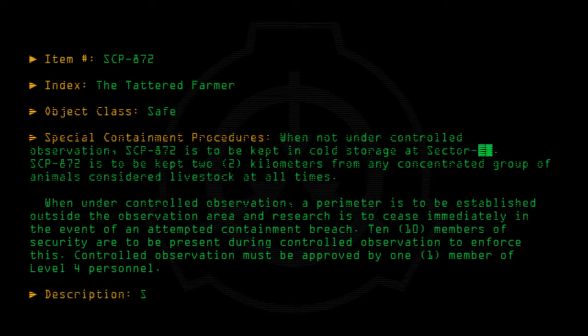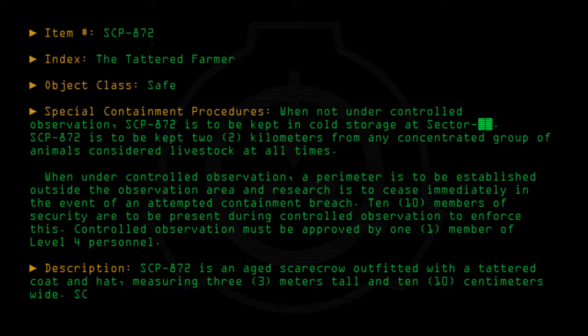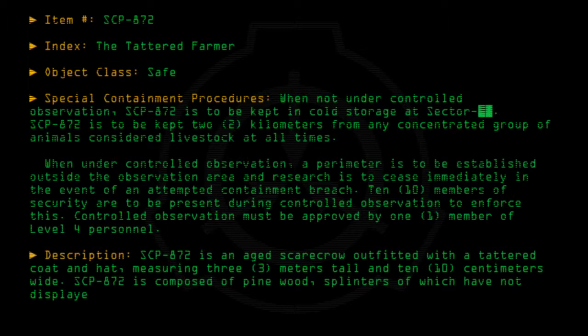Description: SCP-872 is an aged scarecrow outfitted with a tattered coat and hat, measuring 3.3 meters tall and 101.0 centimeters wide. SCP-872 is composed of pine wood, splinters of which have not displayed its anomalous properties.